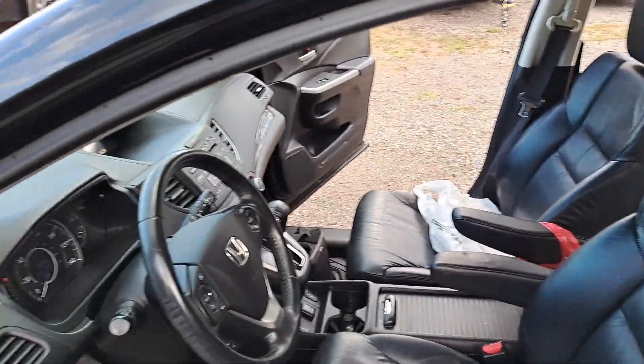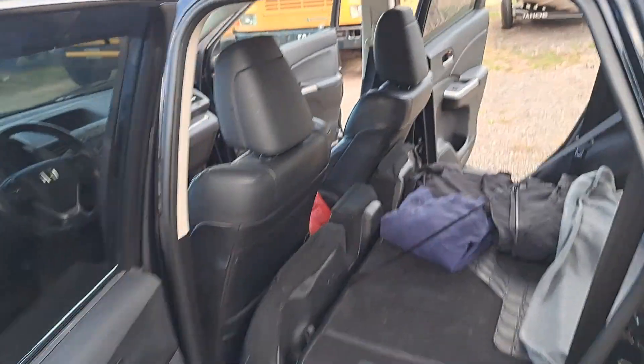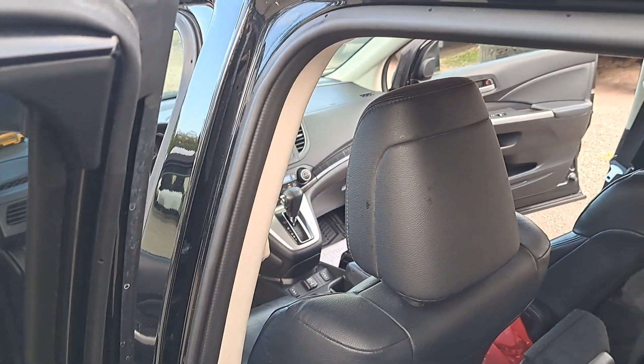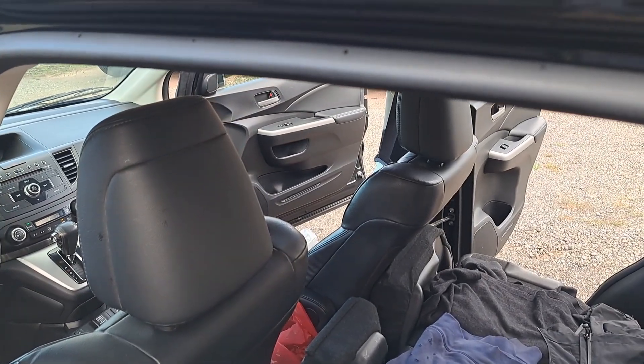Everything is power, and it also has heated mirrors, which is very nice. Going from a 1994 Ford Ranger to a 2012 Honda CR-V is quite an experience, but I needed something I knew would last. Our CR-V lasted 281,000 miles before I totaled it and it was still running strong.